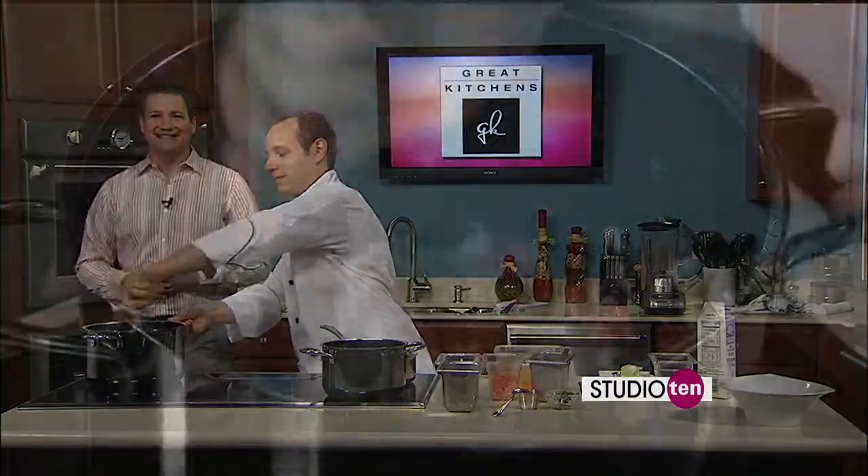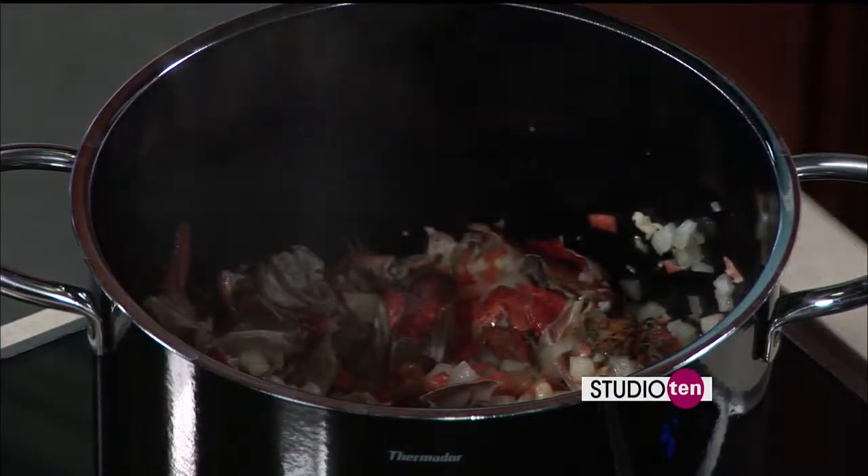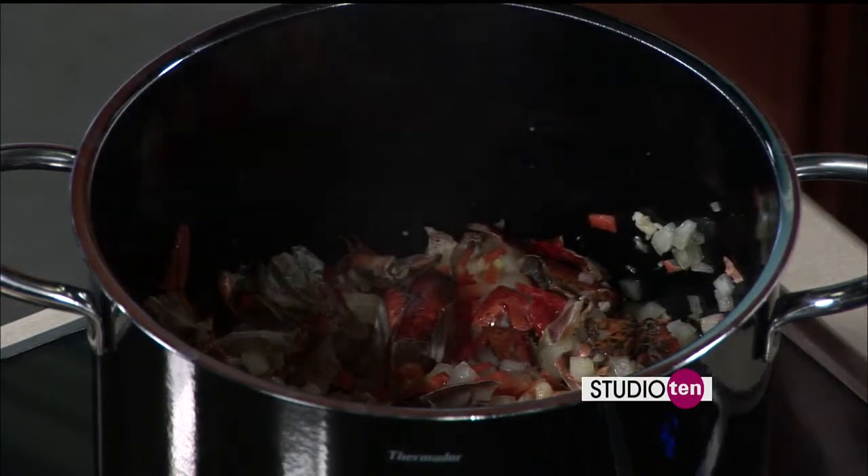Don't miss out, fellas. This is your perfect chance to find the perfect thing to do for Valentine's Day tomorrow if you haven't made those plans already. We're going to continue to work on this, follow along in the process, and be back with more in the kitchen in just a little while.